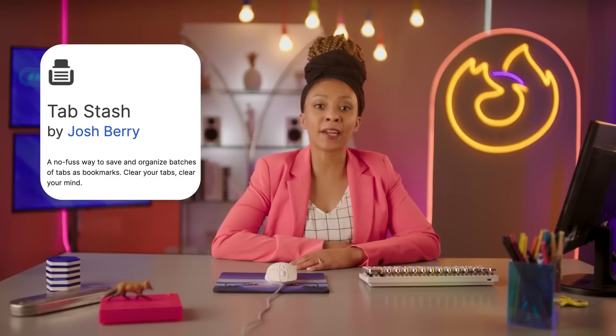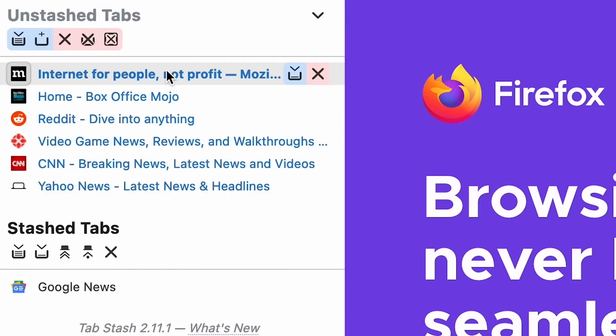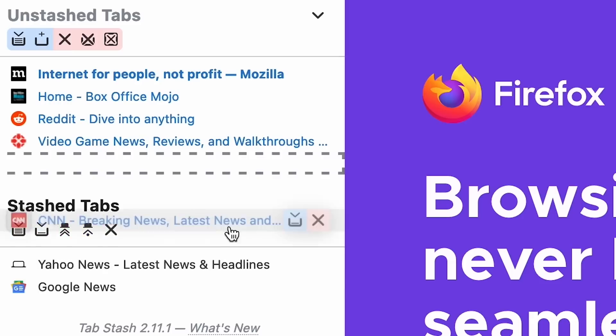For those tab hoarders out there, Tab Stash is the add-on you've been waiting for. With Tab Stash, you can group and organize all your tabs. It also lets you sort and search through open tabs and quickly restore closed tabs, so you won't waste time digging for that clown prop shop tab you closed by accident.